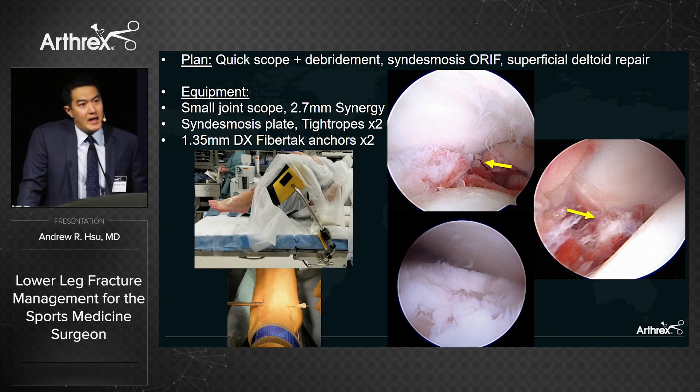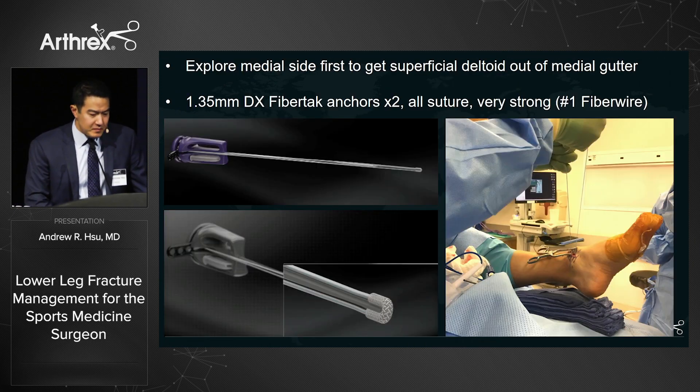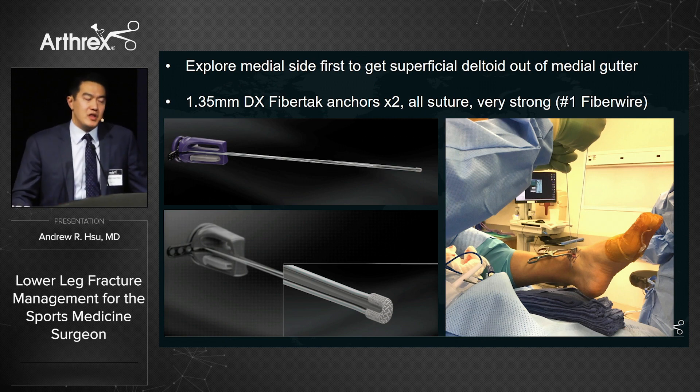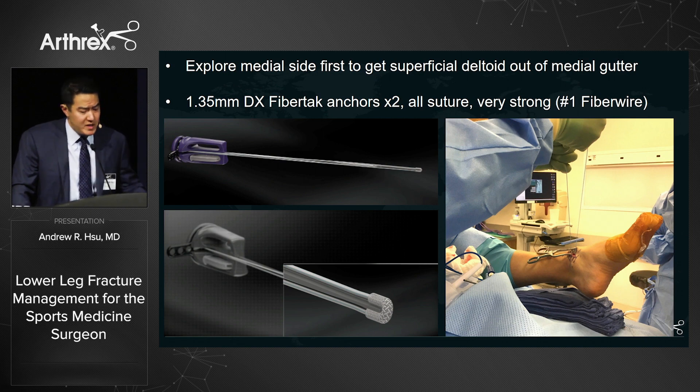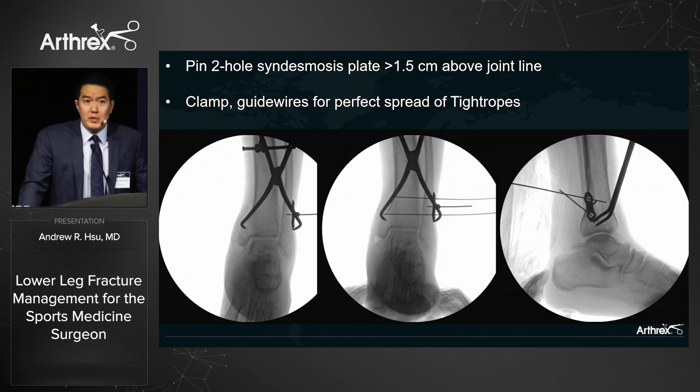I don't typically microfracture in the acute setting — I debride down to a healthy stable base. Looking medially, you can see the superficial deltoid complex flipped into the medial gutter. For this case I use the 1.35 mm DX FiberTack anchors — small-footprint suture anchors loaded with No. 1 FiberWire. They're very strong — you can see me holding up the entire leg by just the sutures — ideal for tight working spaces where you don't want a 3 mm suture tack.